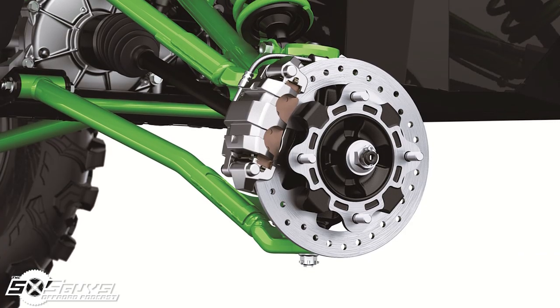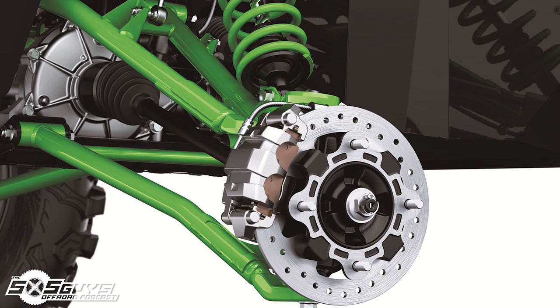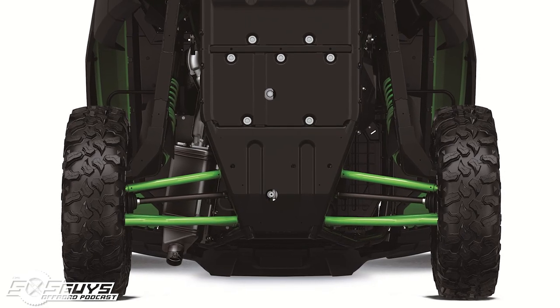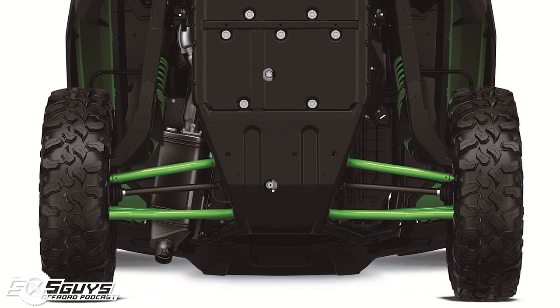Front suspension is double wishbone A-arms like most everybody. The rear suspension is a standard trailing arm but with a three-link radius rod setup. We're seeing the standard two-link in the back with an additional third link right in front of the caliper, right behind the trailing arm, to provide extra stability and toughness when you slam into tree stumps and rocks.